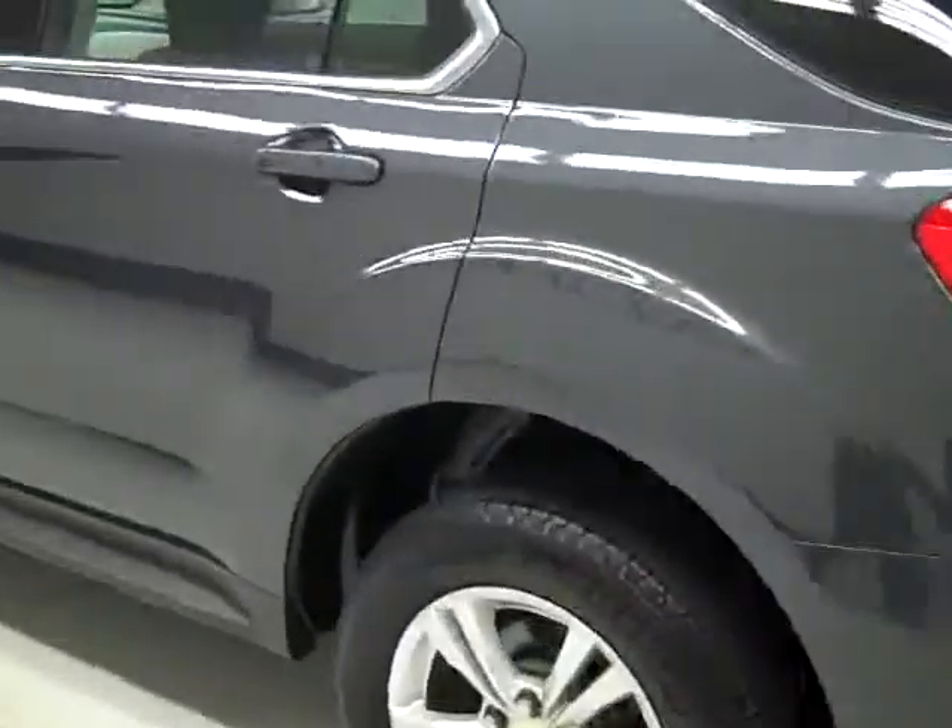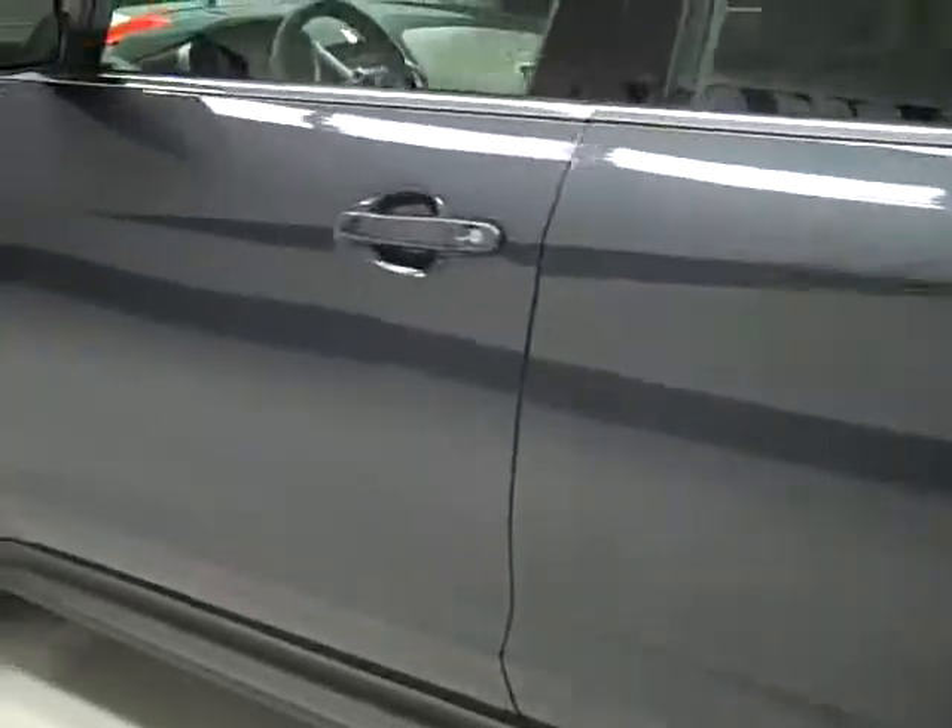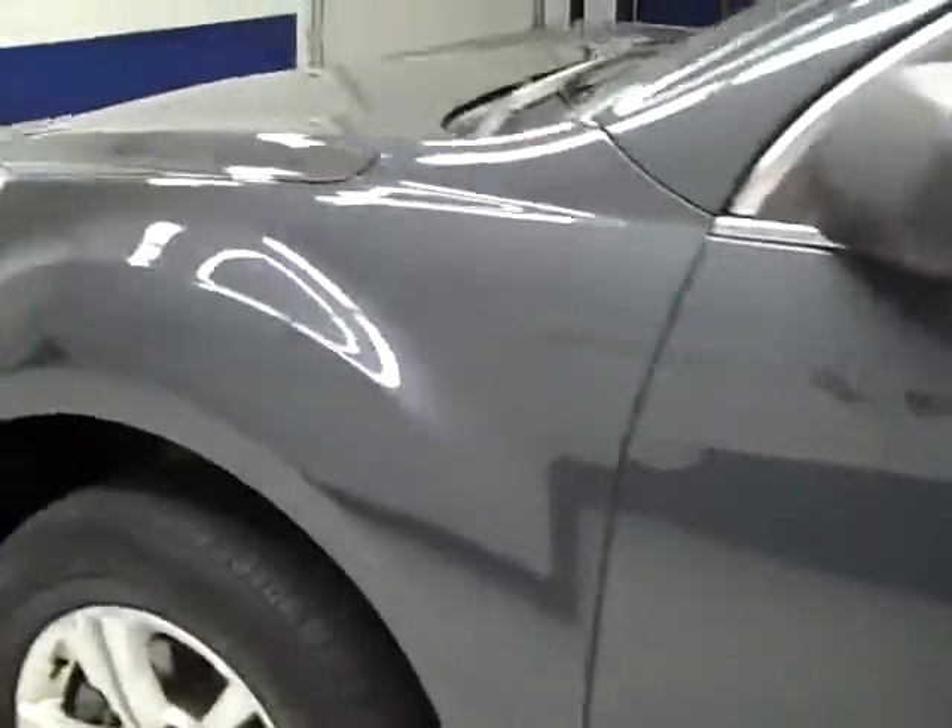Down this side, same thing — very clean, shiny paint. No defects here either, no dings or scratches, anything like that. I don't see any rock chips. The hood is nice and clean.